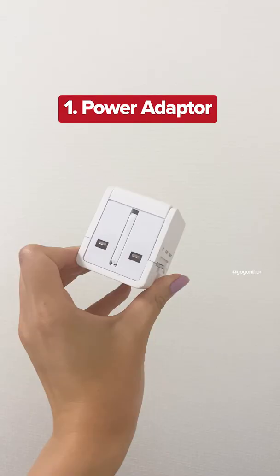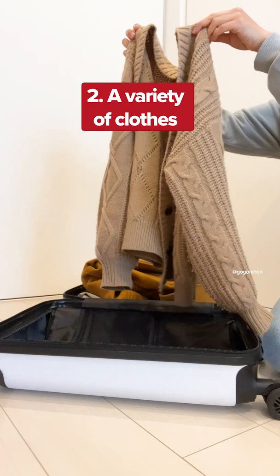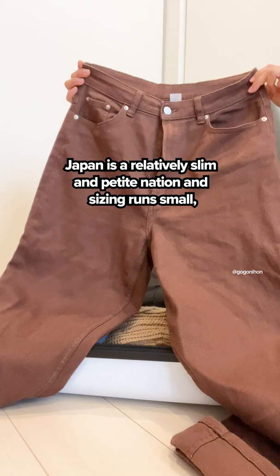Things to pack when moving to Japan. Power adapter: power sockets in Japan take two flat-pronged plugs and the voltage is 100 volts. A variety of clothes: Japan is a relatively slim and petite nation and sizing runs small,